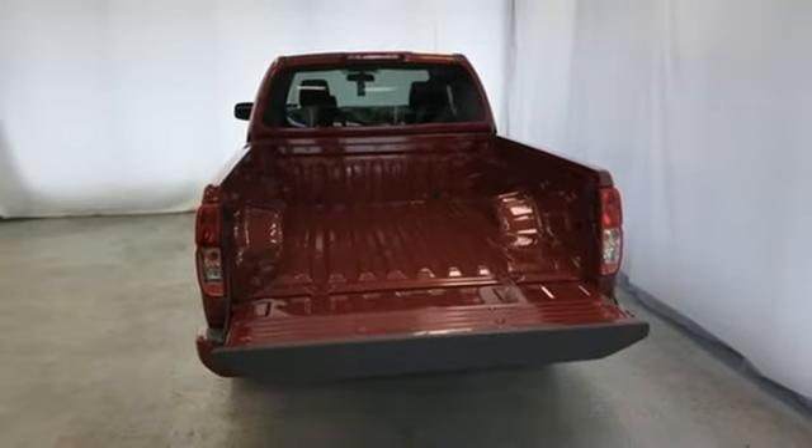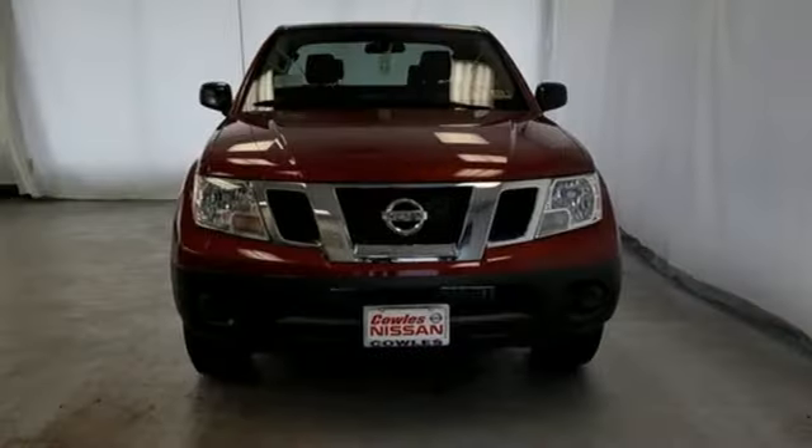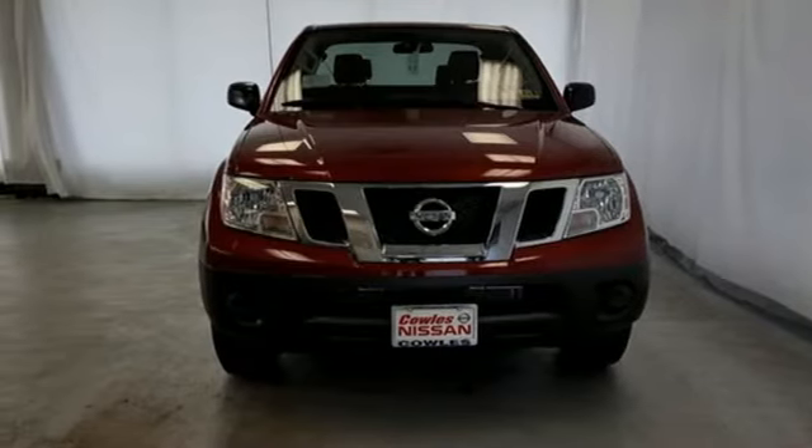Nissan excites the senses so you can enjoy the journey. You need to drive it to believe it. See it for yourself today.